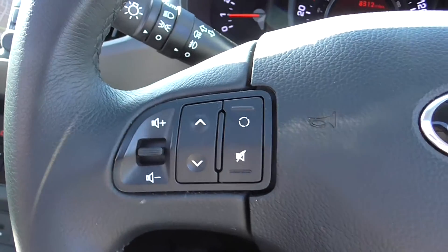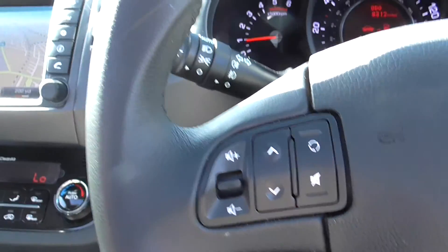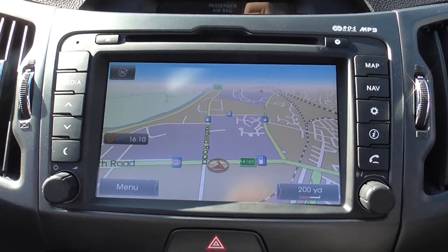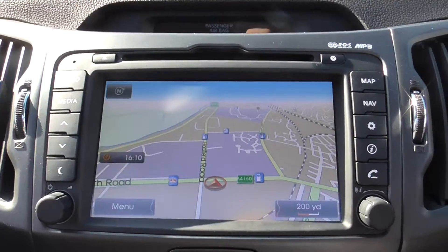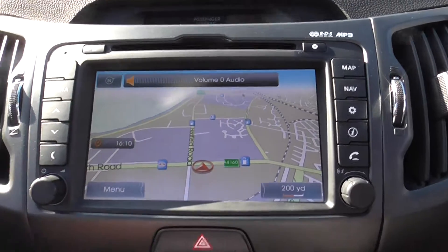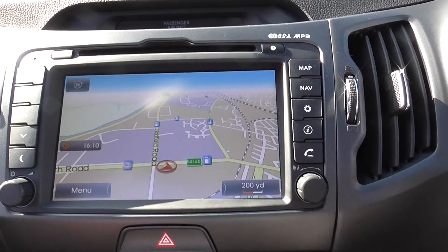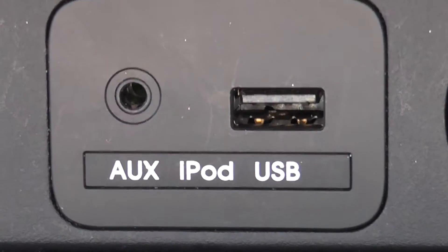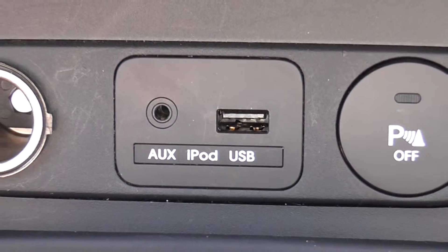On the left hand side we have our music controls with volume, mute, source and channel select. As you can see here we have a built-in sat-nav and MP3 player. This comes with AM and FM frequency radio, an MP3 compatible CD player, and you can also stream music via the built-in auxiliary and USB socket — streaming directly from your device with just one wire.